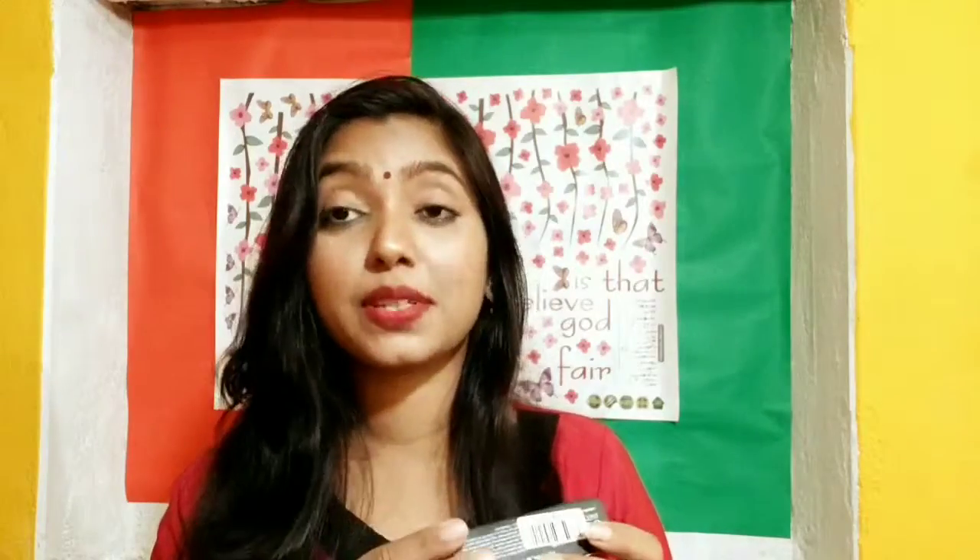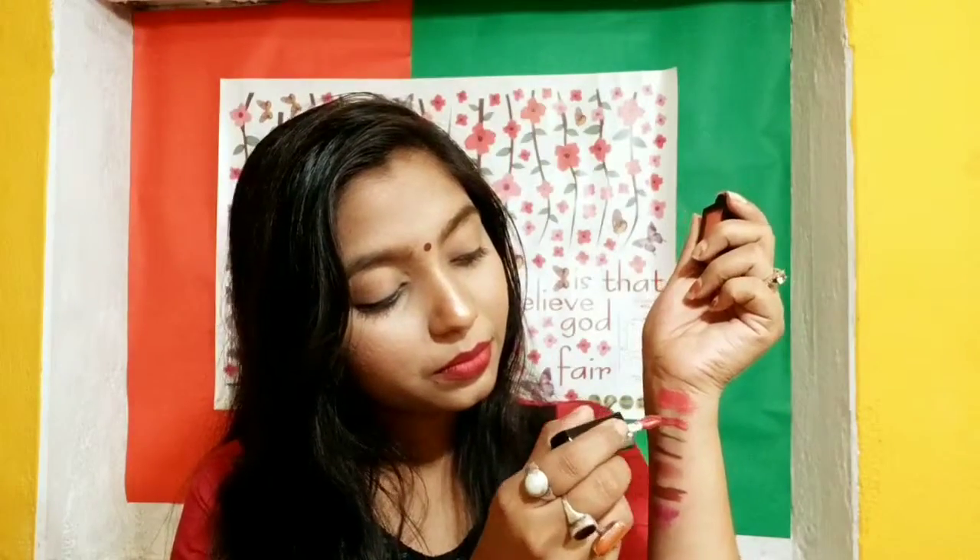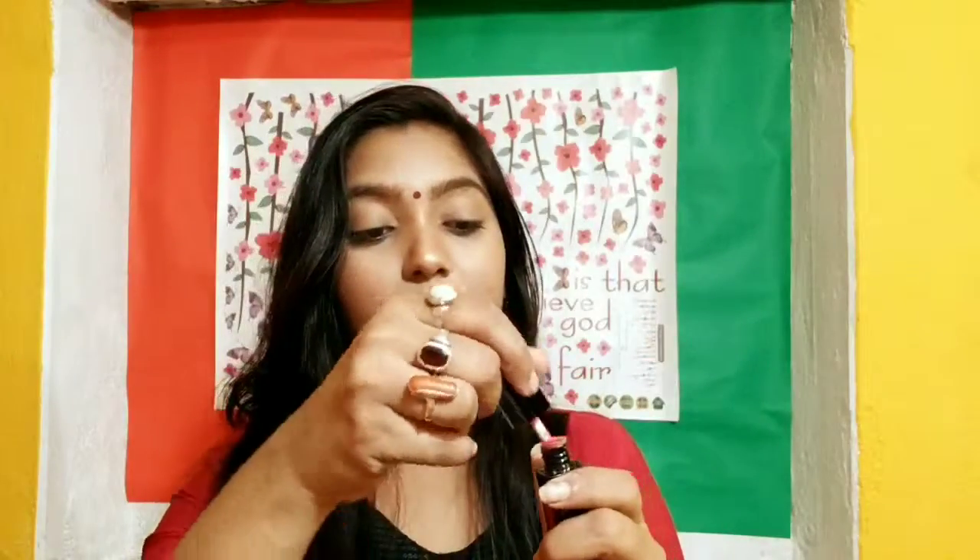The next product is the Stay Quirky 'Look Too Glam To Give A Damn' liquid lipstick in shade number 17, Savagery Redefined. Again the same mistake — I saw something else on the app and got a nude shade instead. The shade is really pretty but I'm not sure how it's going to look on my lips. This is a peachy nude shade of 4.5 ml and the packaging is really pretty — you can see the shade of the lipstick right on it. That was all the Stay Quirky products.